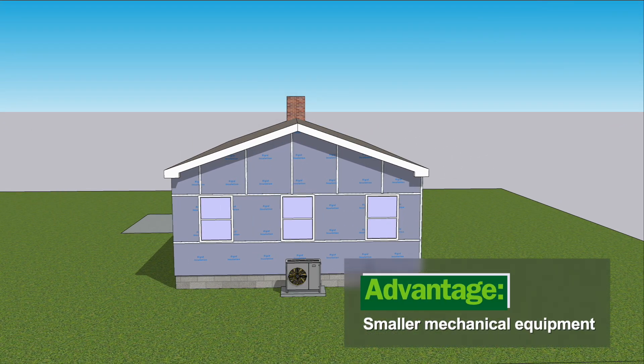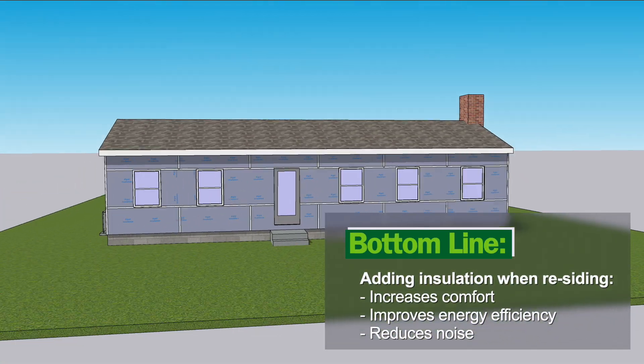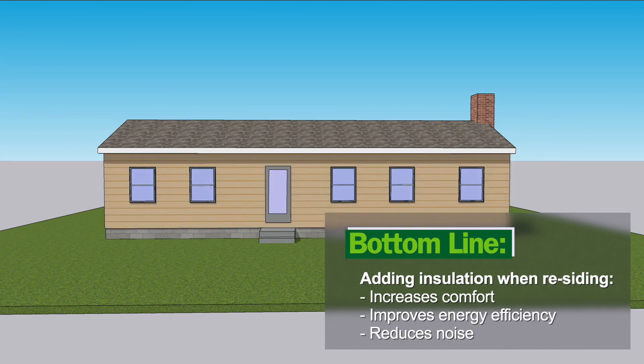Adding insulation when residing is a once-in-a-generation opportunity to increase comfort, improve energy efficiency, and cut sound transmission from the outside.